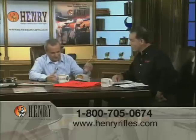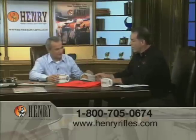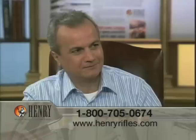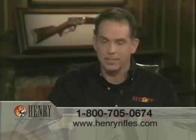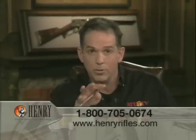We brought you a little Henry present — a Henry cap, T-shirt, and one of our campfire mugs. It's a Henry tradition. I want to get into the success of the company. And by the way, if you're just joining us, Henry Repeating Arms is our focus on the show tonight.